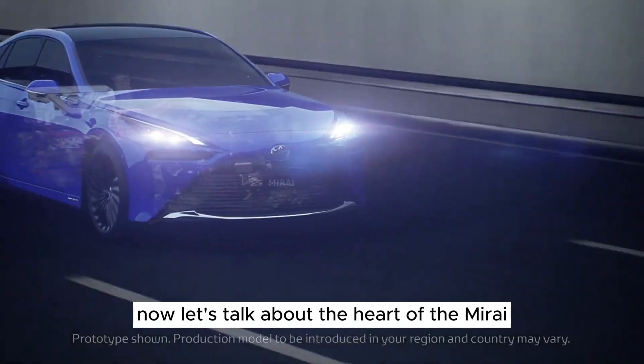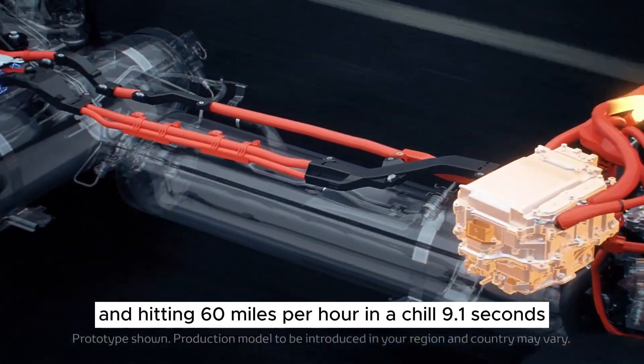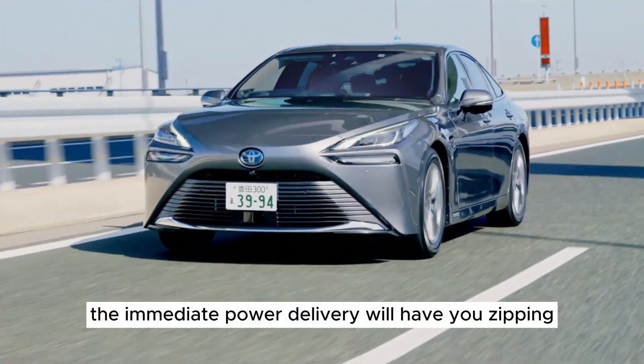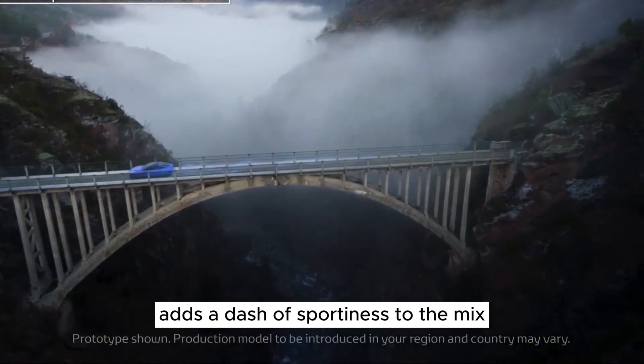Now let's talk about the heart of the Mirai — that electric motor. Pumping out 182 horsepower and hitting 60 miles per hour in a chill 9.1 seconds, this car might not be a speed demon, but it's no slouch either. The immediate power delivery will have you zipping through town with a grin on your face, and the rear-wheel drive chassis adds a dash of sportiness to the mix.